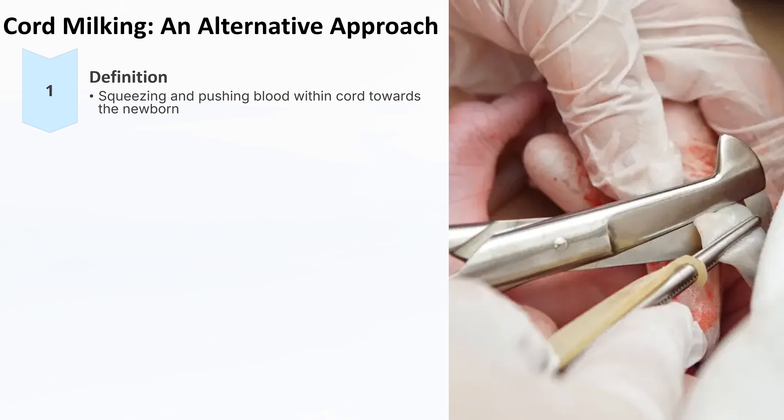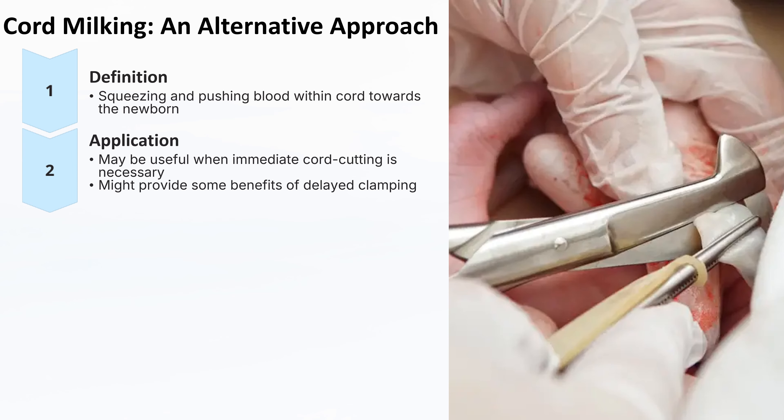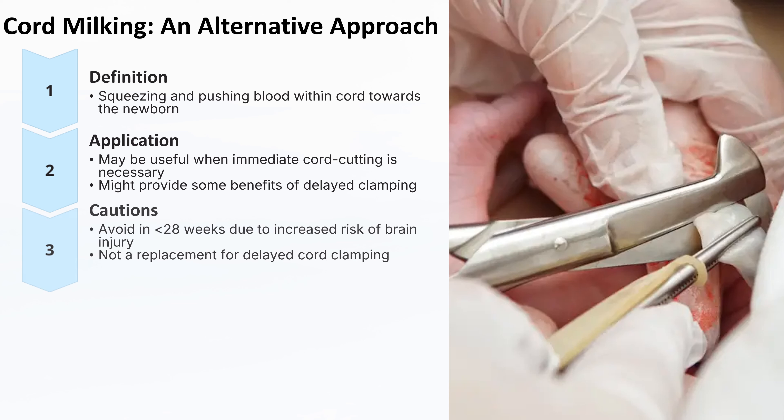Cord milking involves squeezing and pushing blood within the umbilical cord towards the newborn's abdomen before clamping. This technique can be particularly useful when immediate cord cutting is necessary, such as when the newborn requires urgent medical intervention. By milking the cord, we can potentially provide some of the benefits of delayed clamping, such as increased blood volume and improved iron stores. However, cord milking should be avoided in babies born at less than 28 weeks gestation due to the increased risk of intraventricular hemorrhage from the rapid increase in blood volume. It is also not a replacement for delayed cord clamping, as it does not offer the same long-term advantages. Ongoing studies are exploring the risks and benefits of cord milking in preterm newborns and those requiring resuscitation.